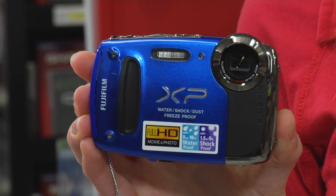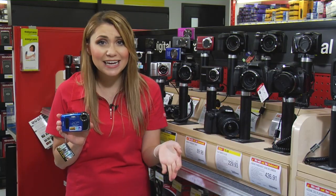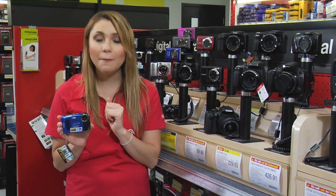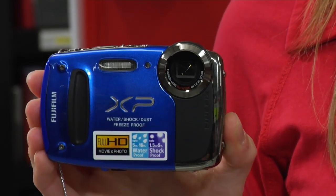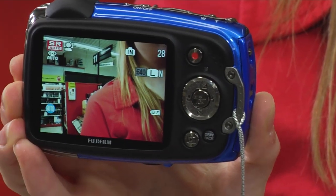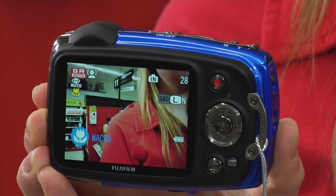This 14 megapixel camera can go 16 feet underwater and capture 1080p HD movies and still images with a wide-angle 5x optical zoom lens with waterproof coating. And since it's also dust-proof, it's better for locations like sandy beaches, parks and campgrounds than non-dust-proof models. The 2.7-inch LCD screen features an anti-reflective coating that gives you excellent visibility even in full sunlight or underwater.